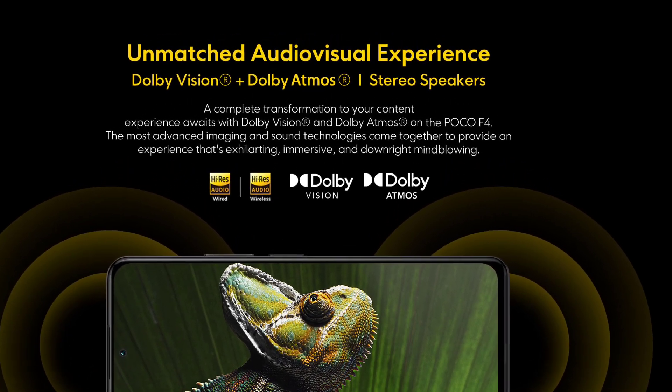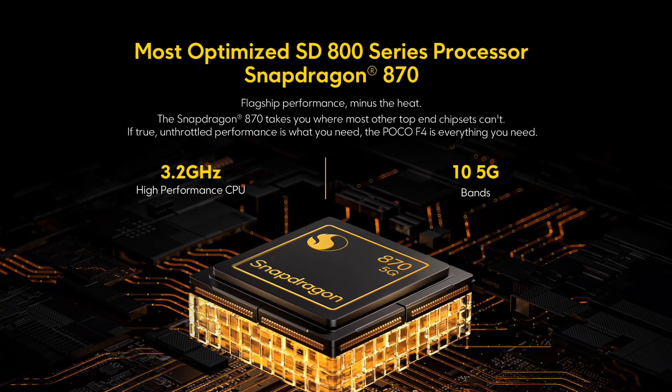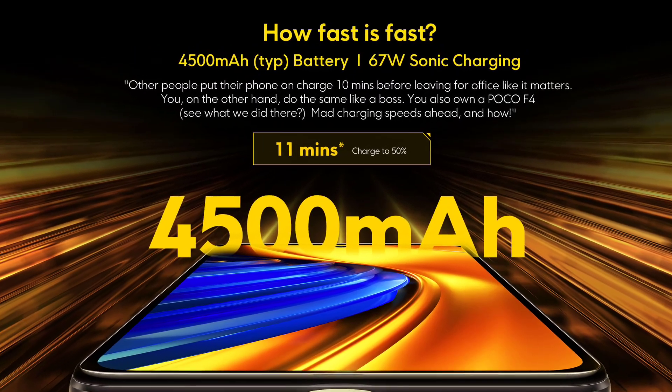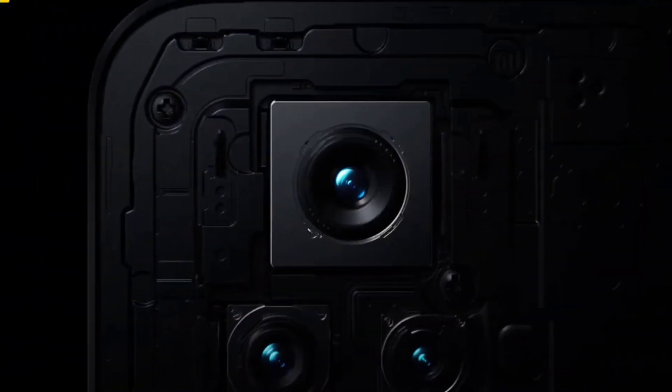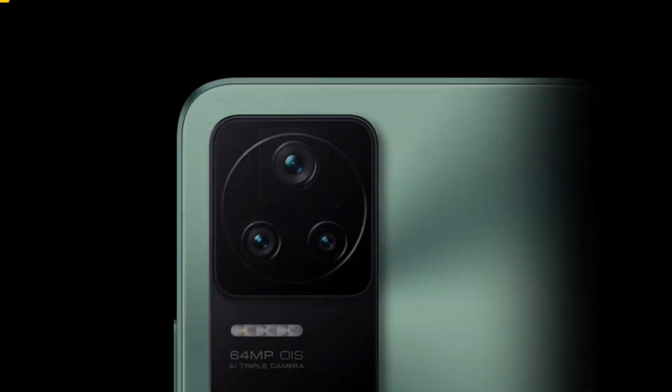It features the Snapdragon 870, an upgrade over the 865. It has a 4500mAh AMOLED battery with fast charging. It has a main camera of 64MP and a secondary camera of 24MP, along with a selfie camera.